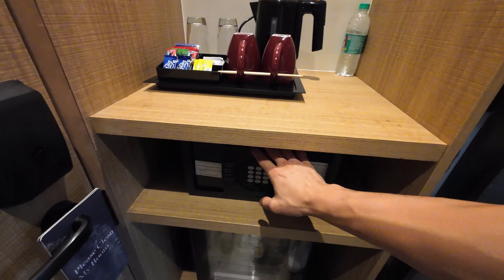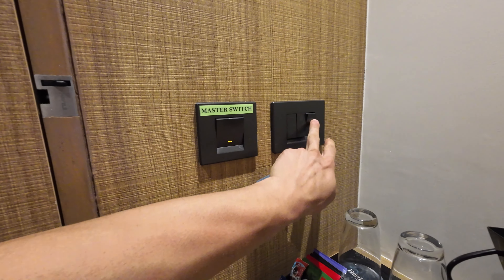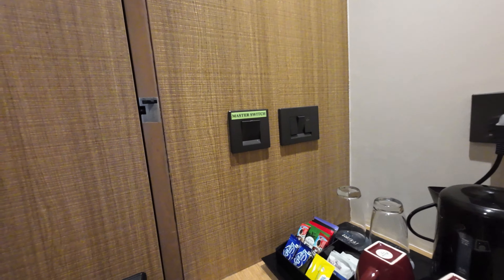Pretty simple. You have a safe and a fridge. Here you have some buttons — you can either request for cleaning, request do not disturb, and control the lights and whatnot. Pretty simple.